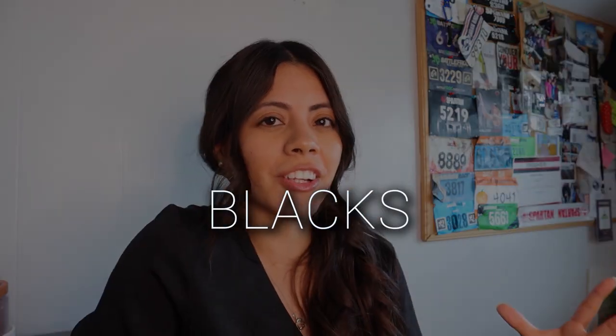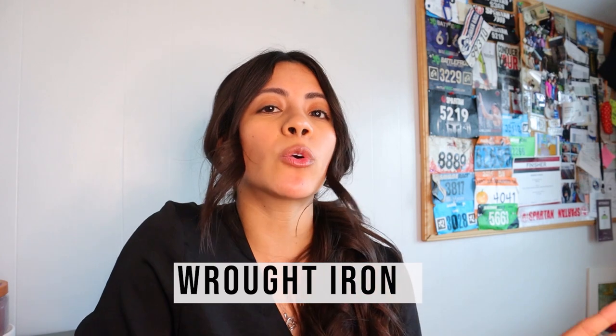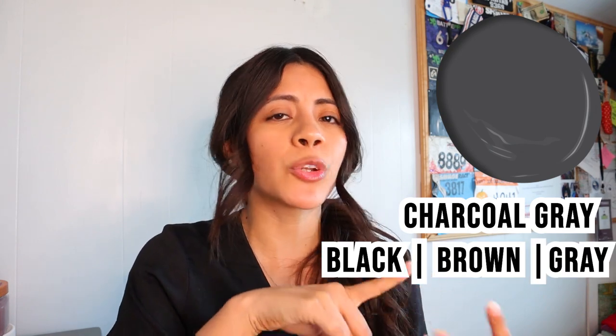Moving on to blacks — like the other colors, I have three that I'm going to cover. Starting with Wrought Iron. That one is my go-to when I'm looking for a charcoal gray color. It makes a nice accent wall and does have some black, brown, and gray undertones. It's a nice color when you want to go dark but not too dark.